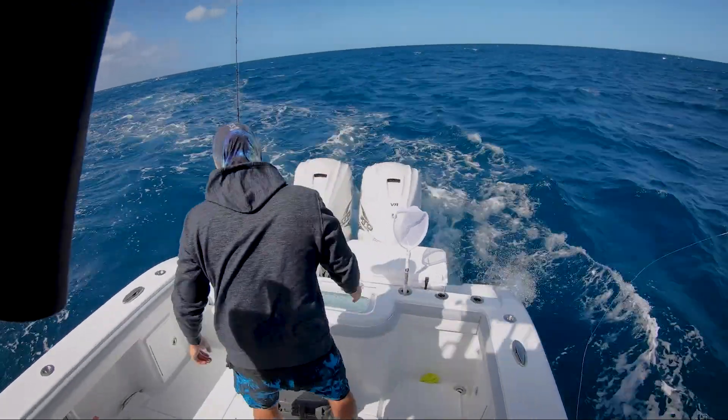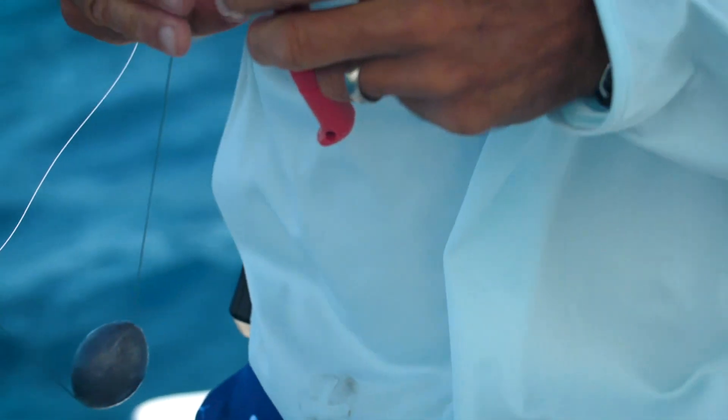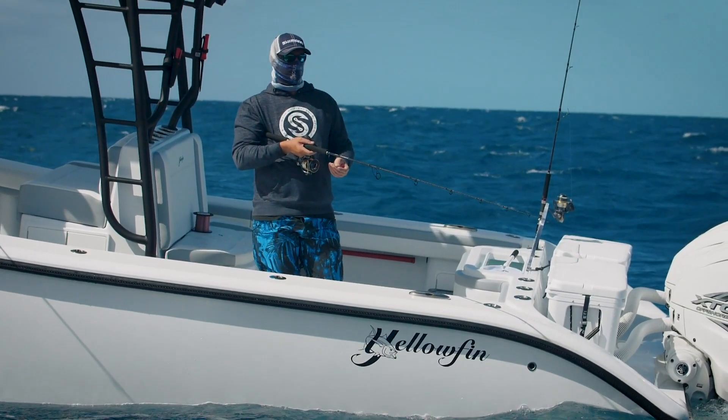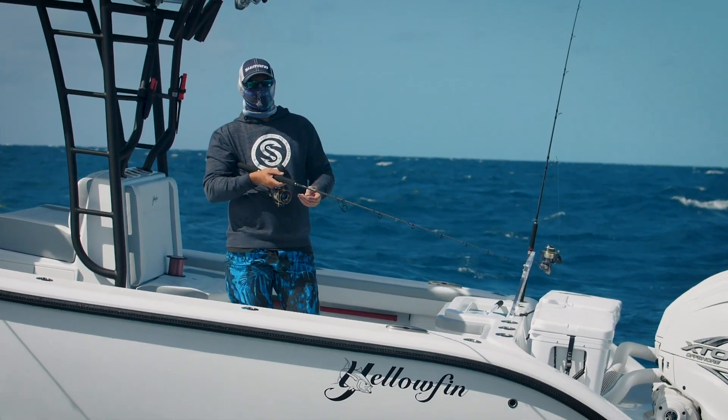My favorite wreck I've fished my whole life is a shrimp boat wreck off Duck Key. I've caught everything there that swims — pelagics, sailfish, cobias, wahoo, kingfish, barracuda, and the bottom fish: mutton, black groupers, gag groupers, African pompano. It is one-stop shopping when it's right.